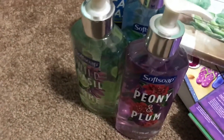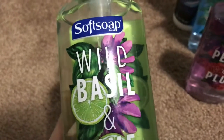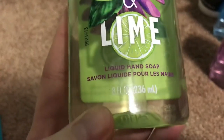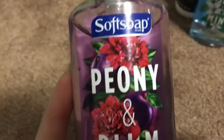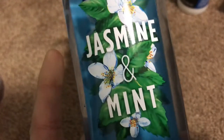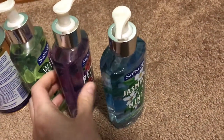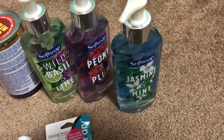I've been looking around for these and this time I found some — it's Softsoap in different new scents. I got wild basil and lime, which is 8 fluid ounces, and I really like the pictures on the bottles too. Then I also got peony and plum, and jasmine and mint. These three smell very good. There was also a coconut scent but I'm not a big fan of coconut.